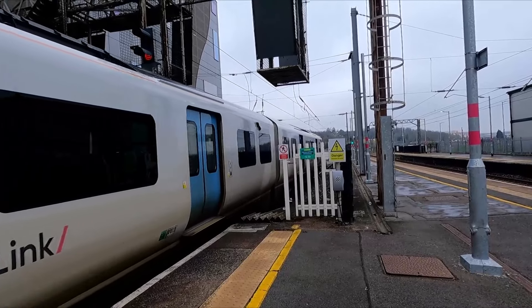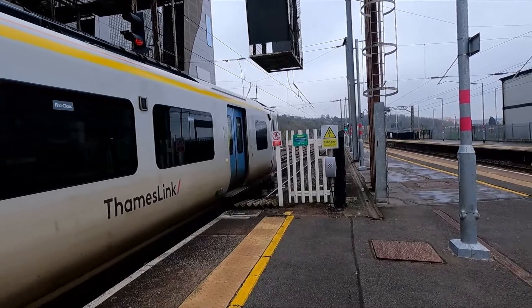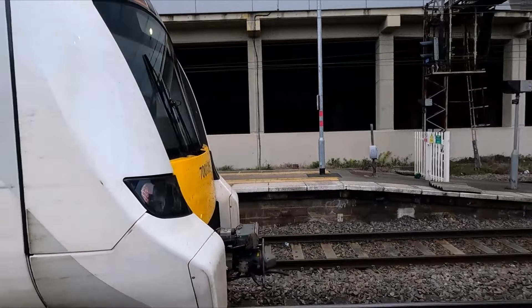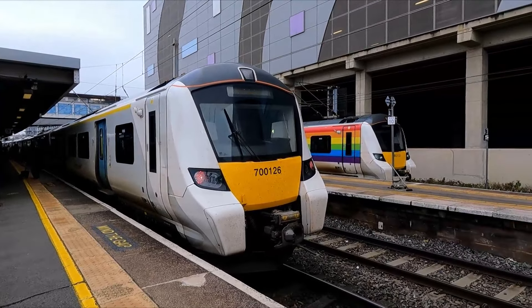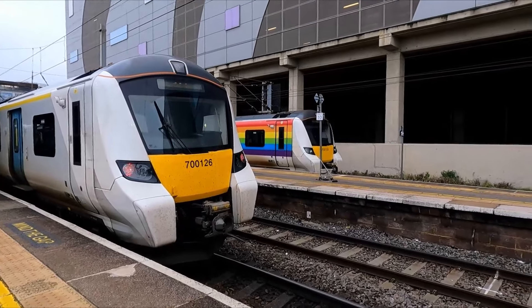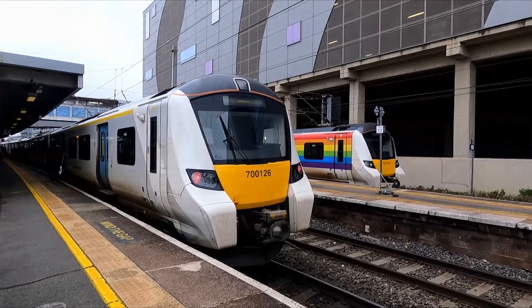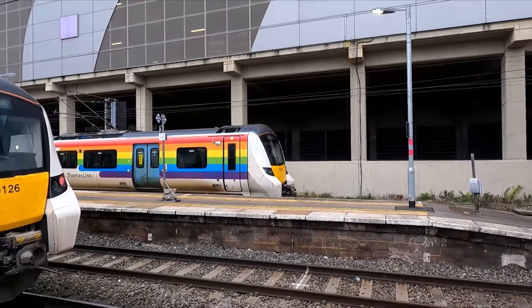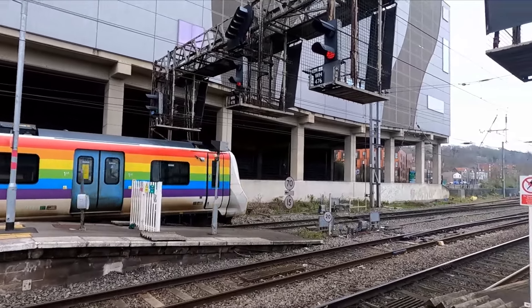Arriving here is the 1313 Thameslink service from Three Bridges to Bedford, which is 700 126. Over there you can see Pride livery 700 155, the 1313 to Brighton from Bedford — we'll see that one go out in a minute. Departing now is the 1313 Thameslink service to Brighton from Bedford.